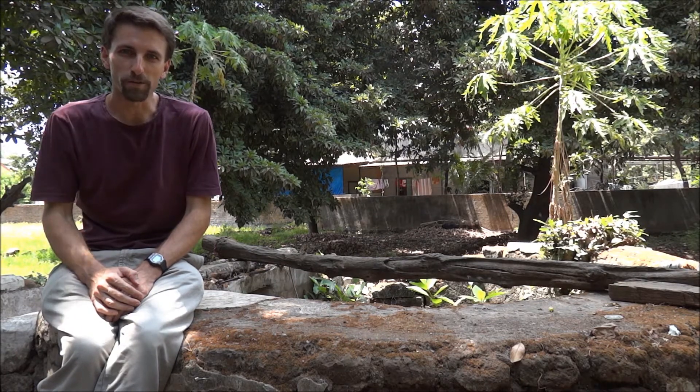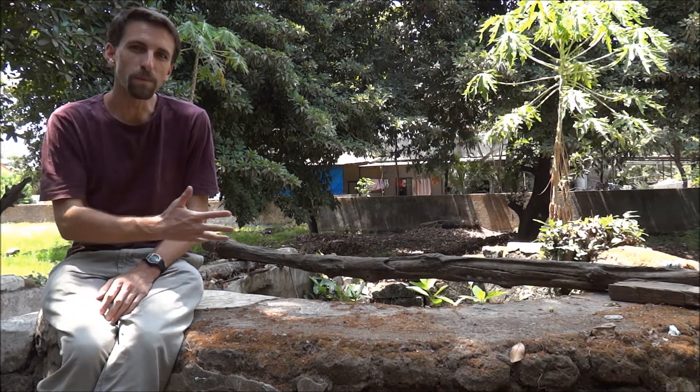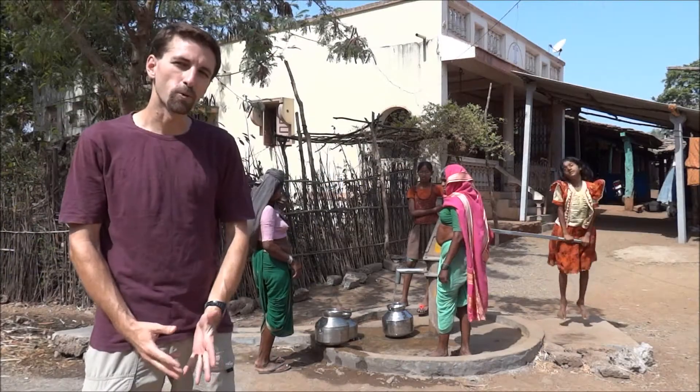Here in India, many villagers get their drinking water from rivers, ponds, or open wells like this one, or from bore wells such as this one.